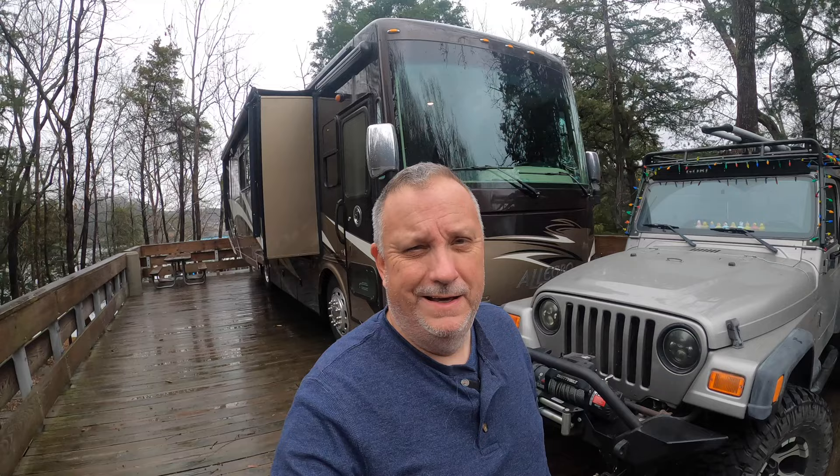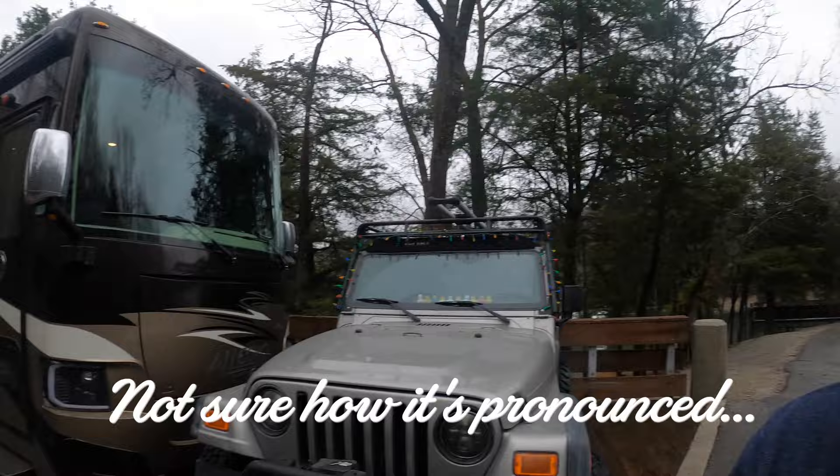Alright, so we just got to our site. It's in Silver Point, Tennessee, just outside of Nashville, and I've never quite seen anything like this. I'm a little nervous to be honest with you. This is Edgar Evans State Park.